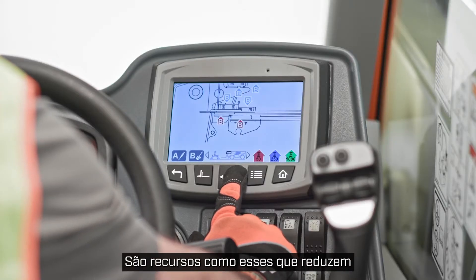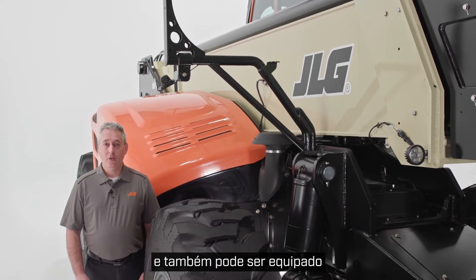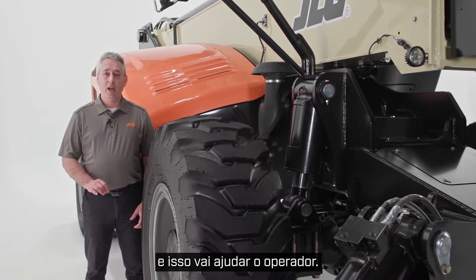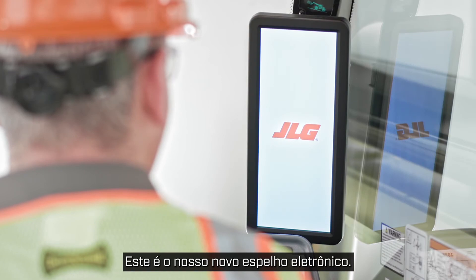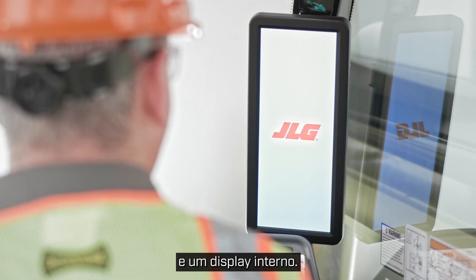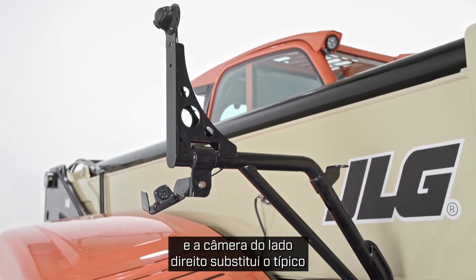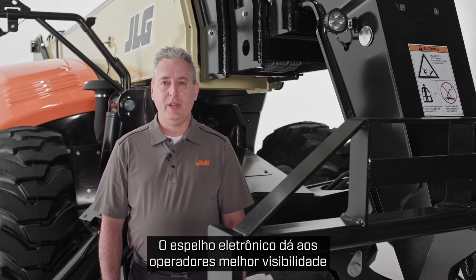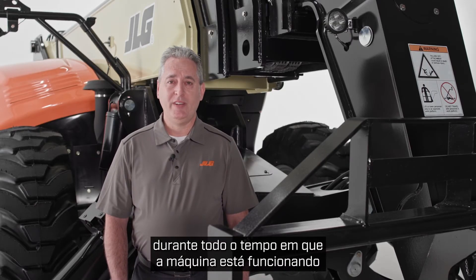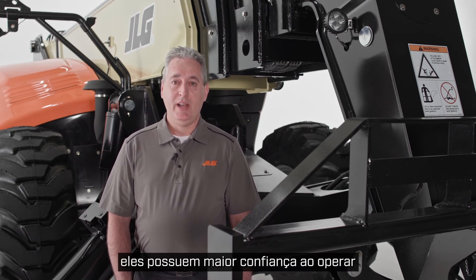It's features like these that lower your total cost of ownership. The JLG 1075 has helpful technology built in and can also be equipped with more advanced technology options. The first technology I want to highlight comes standard and it's really going to help the operator — this is our new electronic mirror. This system has three components: two cameras facing forward and one facing the rear, and an internal display. The display is located inside the cab and the right side camera replaces the typical right side external mirror, giving operators better visibility on the right side from the forks on the front to the counterweight on the rear. These cameras remain on for the entire time the machine is running, so operators have greater confidence and can be more productive.